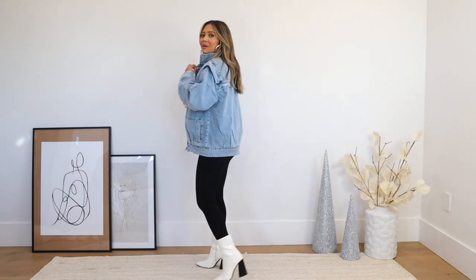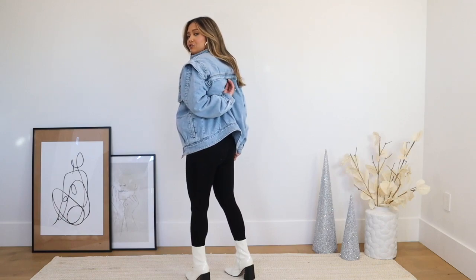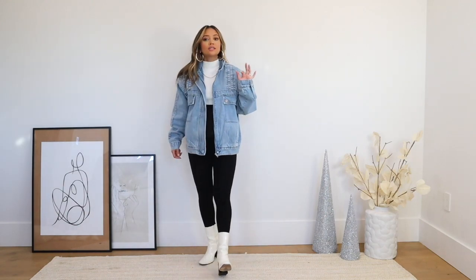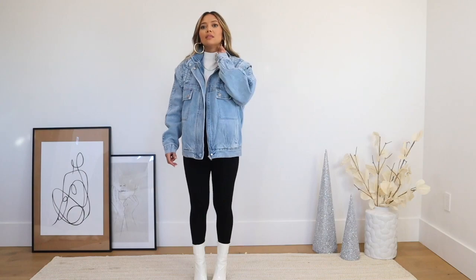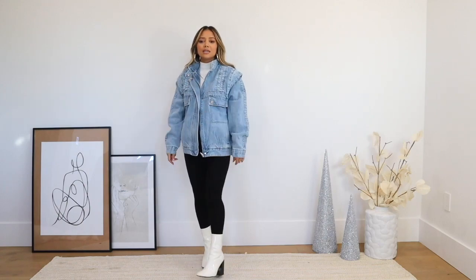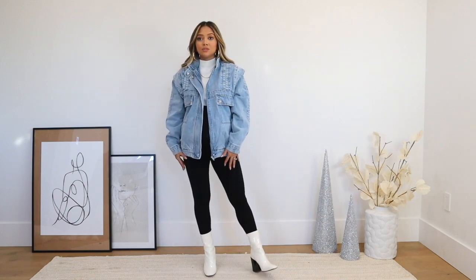The jacket has two pockets in the front, the collar stands up on its own without flopping, and the back has a detail — like what you see on trench coats — that makes it look more expensive. I paired it with a high-neck top on the inside, the same leggings, hoop earrings, necklace, and these boots. Sneakers or white sneakers would also go really well with this outfit. I got a size small.